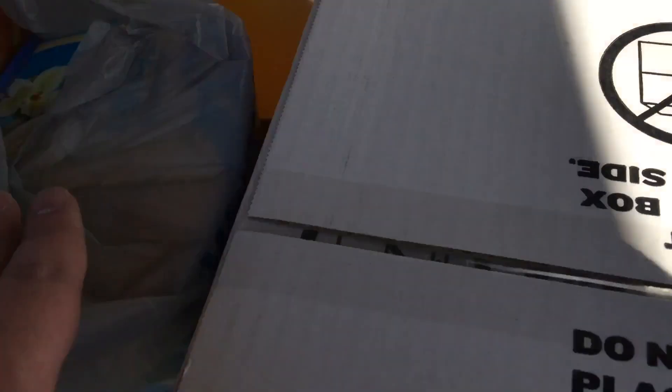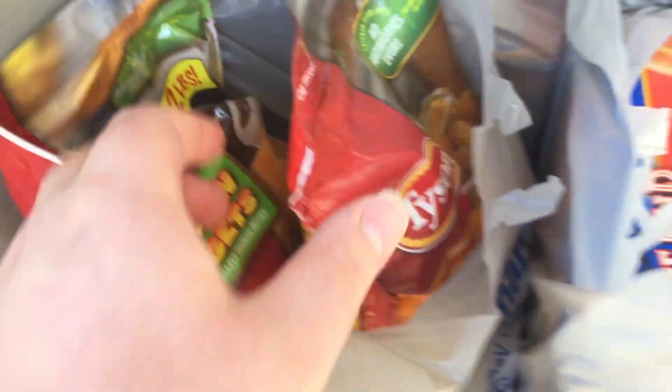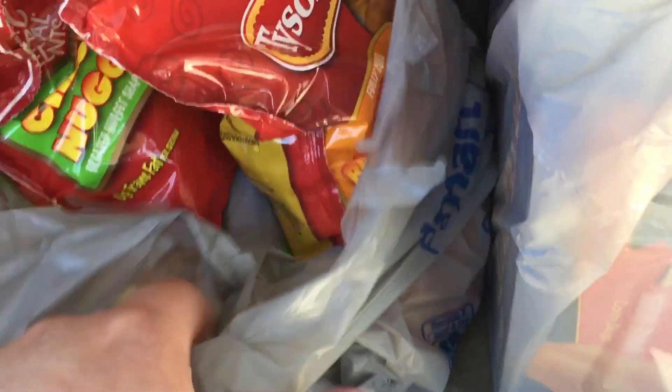A box of eggs, a tub of vanilla ice cream, a box of corn dogs, and two small bags of the honey breast tenders.